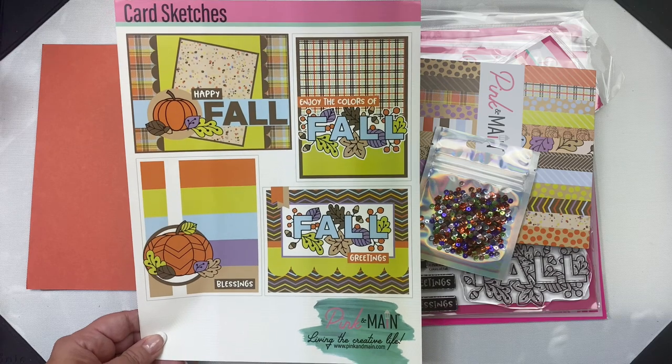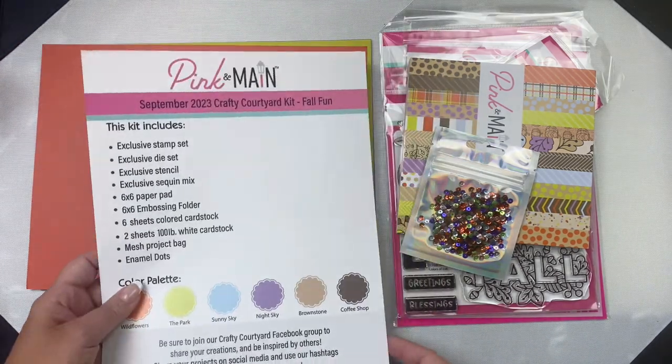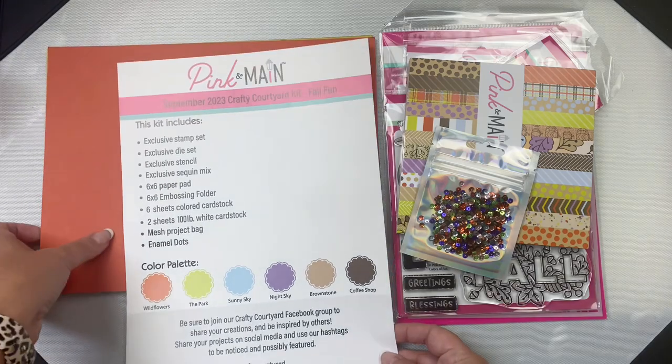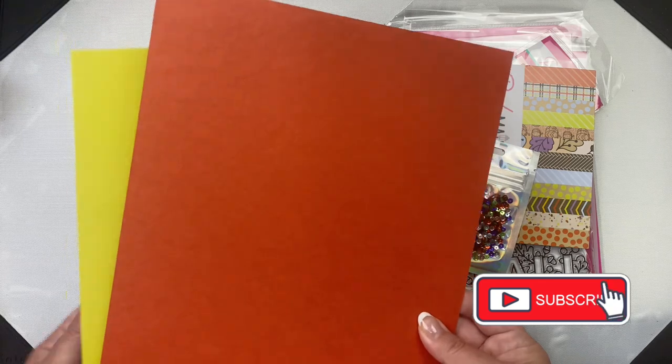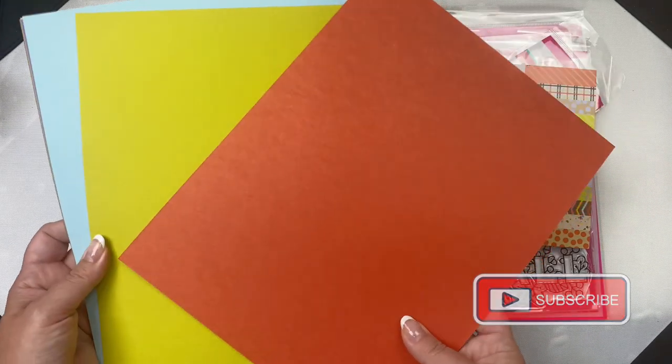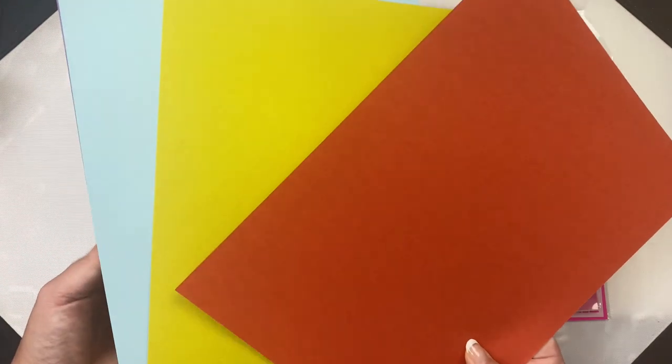I'm a huge fan of card sketches and I plan on sharing cards that I make with this kit using some of my sketches soon, so make sure that you subscribe to my channel if you're not already a subscriber. The kit base price is $34.99 and an automatic shipping charge is added based on your location.